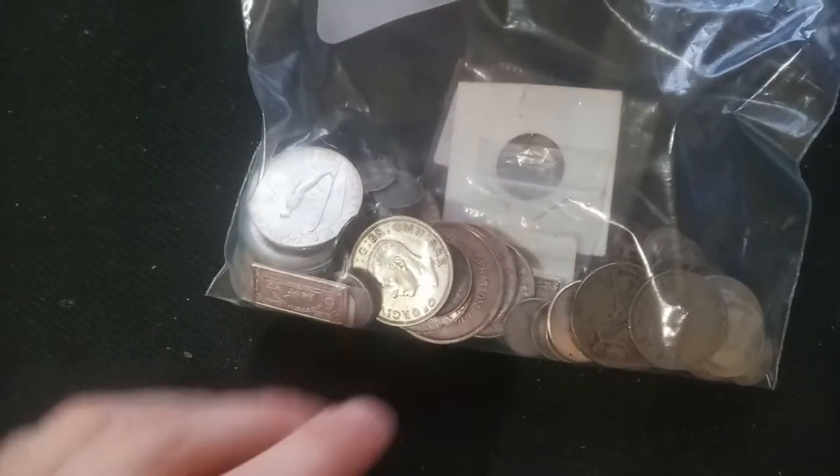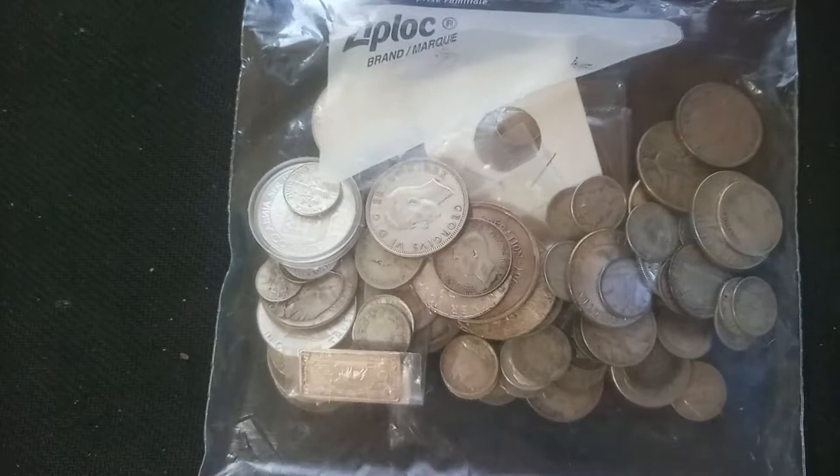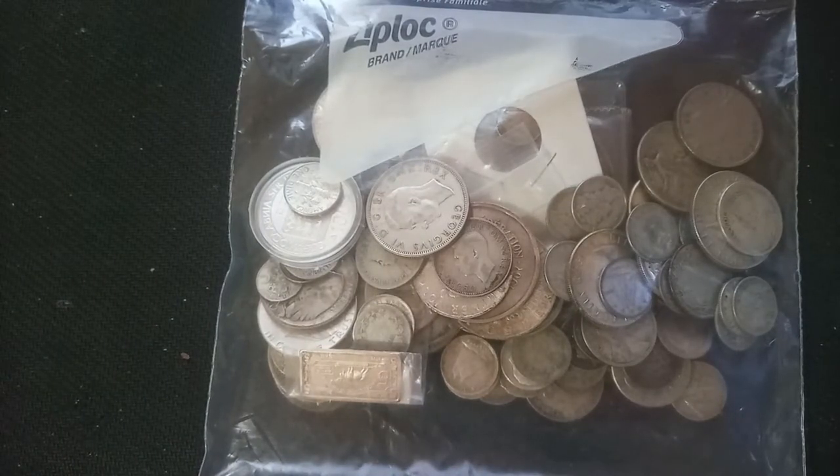Welcome back everybody, Max here with Cattle Hunting, and today it is junk silver time. Look at this beautiful bag of junk silver! As you guys know, I like to go to my junk scrap silver dealer on Saturdays here at the flea market, and I am super happy with what I picked up today.